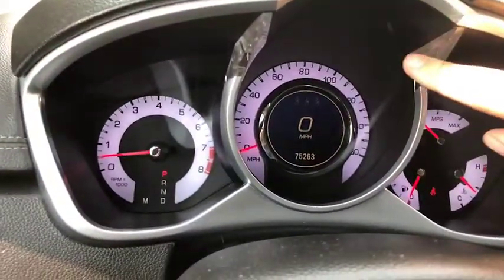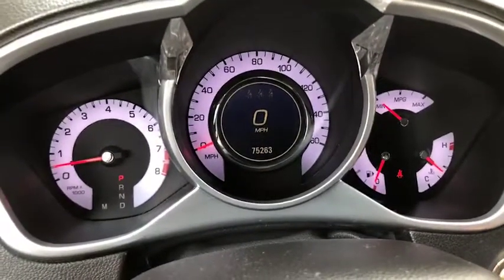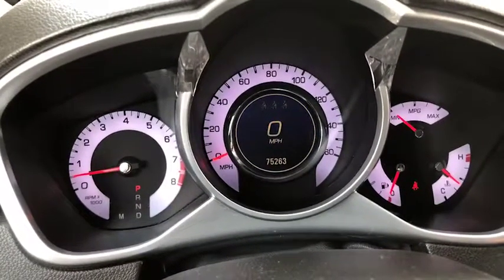You've got almost this little crystal there on the steering wheel. And as you can see, it's got 75,263 miles.